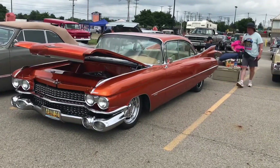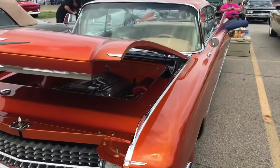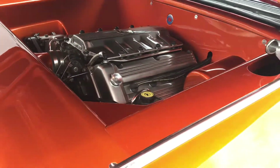1959 Cadillac Eldorado. A lot of chrome. Beautiful paint. It's got the Northstar V8 from Cadillac.